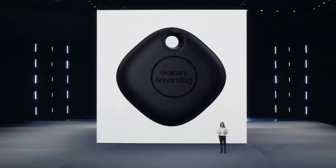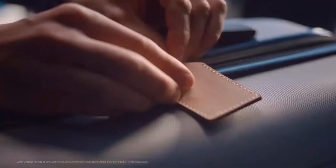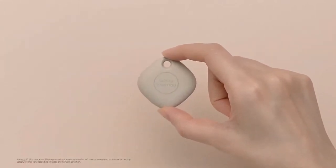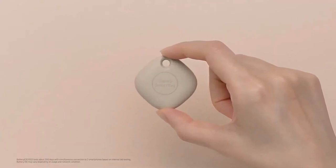Galaxy SmartTag allows you to take charge of your everyday belongings in an extraordinary way. It's a small, portable device you'll be able to easily attach to the things you love most, whether or not they have their own connection. And its coin-sized battery lasts for months, so you can trust that SmartTag will help you track down your favorite things, even if they've been gone for a while.